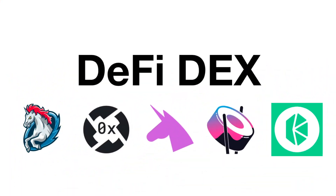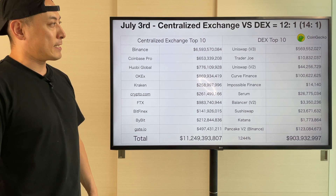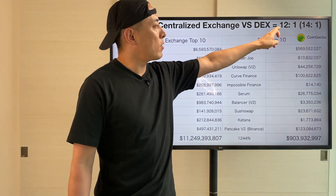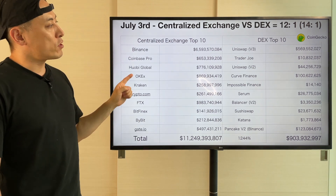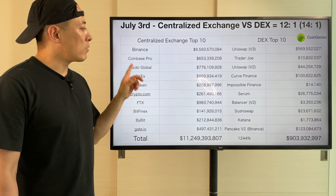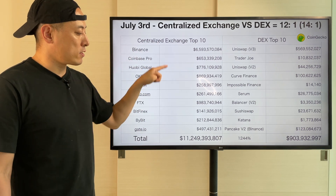DeFi DEX: the trading volume competition between centralized exchanges and DEX — last week was 14 to 1, this time 12 to 1. Both industry categories' trading volume is going down, but centralized exchange is a little bit less negative than DEX. Probably most retail investors are using centralized exchanges to buy major crypto assets.